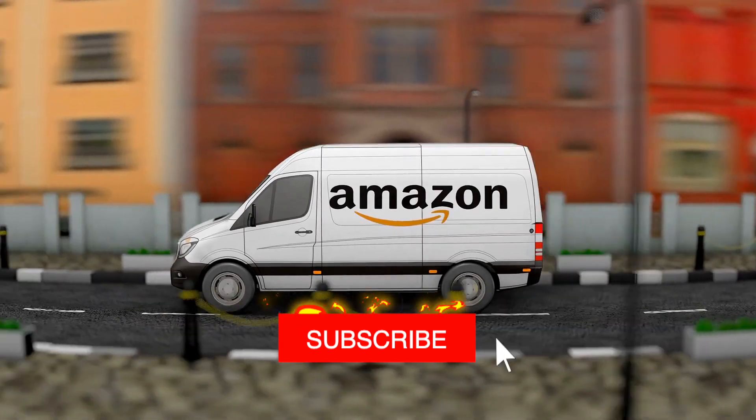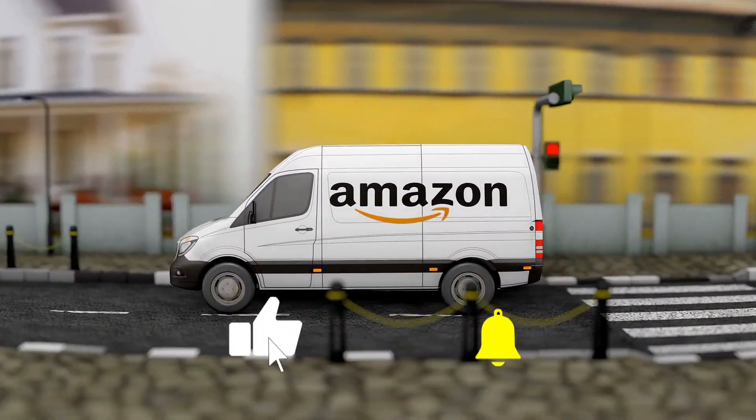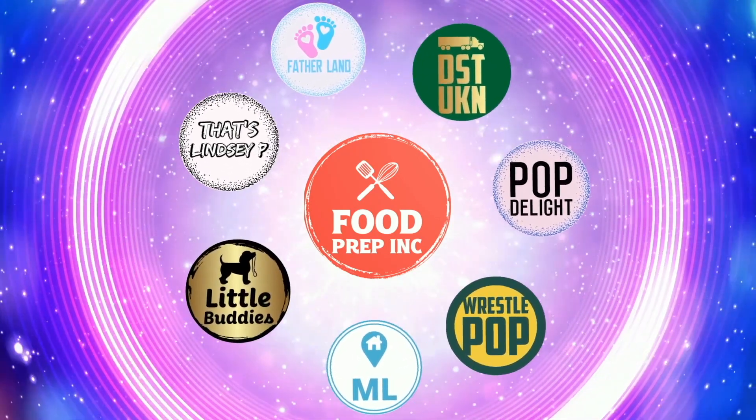So that's thumbs down and thumbs up. If you buy from Amazon, use our Amazon link — that's how we can continue to review things. Check out our other channel, Food Prep Inc., and don't forget to give us a like and subscribe.